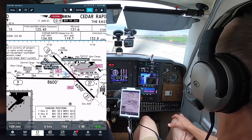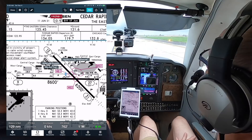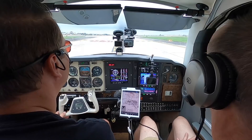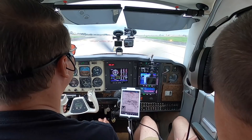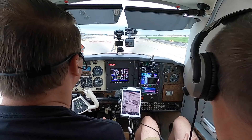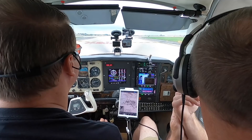Tower, Bonanza 7 Zulu Tango Bravo, holding short of 31 at Alpha, ready for back taxi. Bonanza 7 Zulu Tango Bravo, turn right onto runway 31 at Alpha, back taxi approved. Turn right onto runway 31 for back taxi, Bonanza 7 Zulu Tango Bravo. Traffic five mile final runway 27 is a regional jet. Approaching runway 13-31. I'll turn my lights on. Enter runway 13-31.